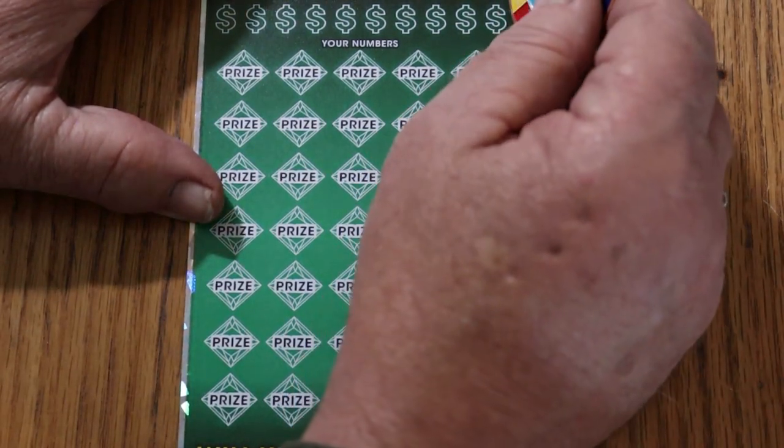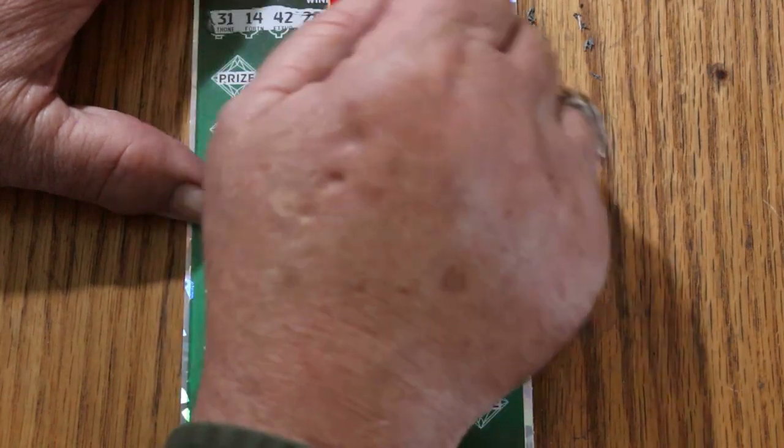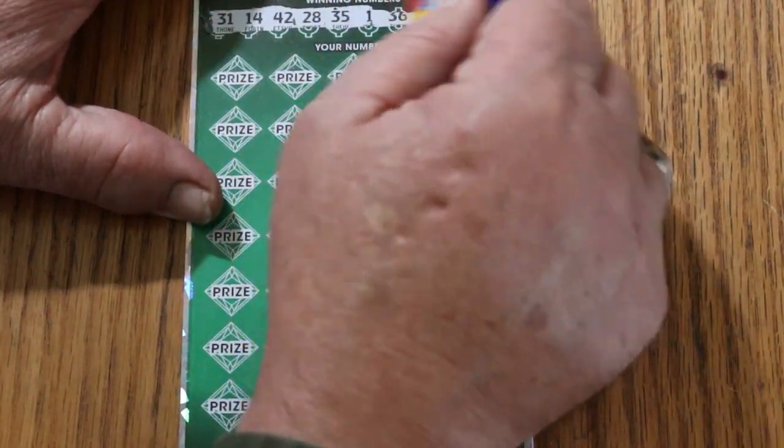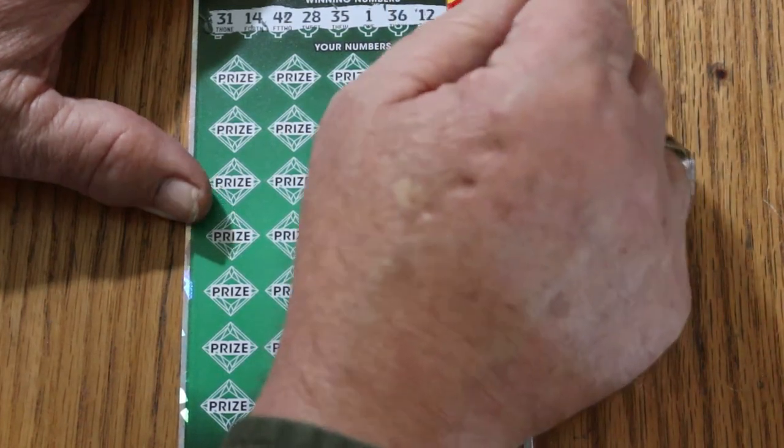Ticket number 4. Winning numbers: 31, 14, 42, 28, 35, 36, 12, 27, and 38. Let's see if we can get a back-to-back.